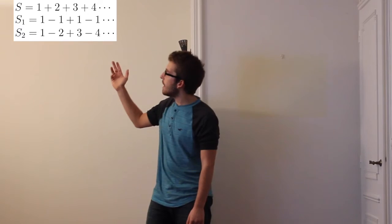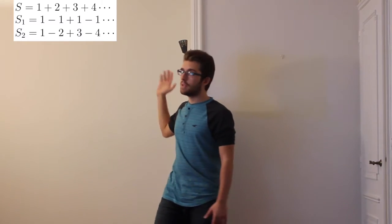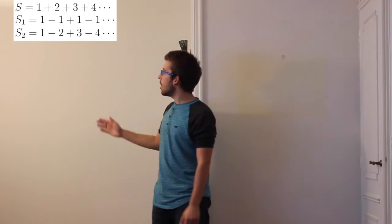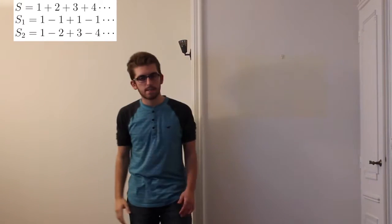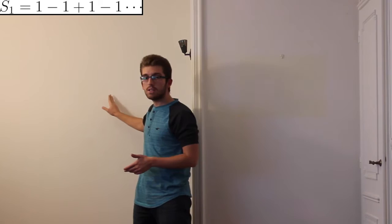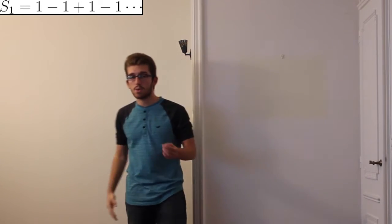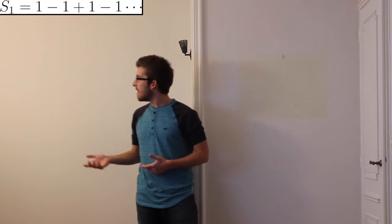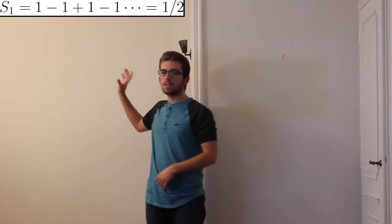Secondly, let us have another set called S1, which will be equal to 1 minus 1 plus 1 minus 1 plus 1 minus 1, all the way up to infinity. Then, let us have a third set called S2, which will be equal to 1 minus 2 plus 3 minus 4 plus 5, all the way up to infinity. Now, S1 is a little bit weird, but when we think about it, if we check the value of S1 in odd places, we will find always the value of 1. However, if we check the value in an even place, the value of S1 will be 0. Therefore — and you have to trust me on this one — we can assume that the value of S1 is actually one half. There are more rigorous proofs, but you have to believe that this is one half.